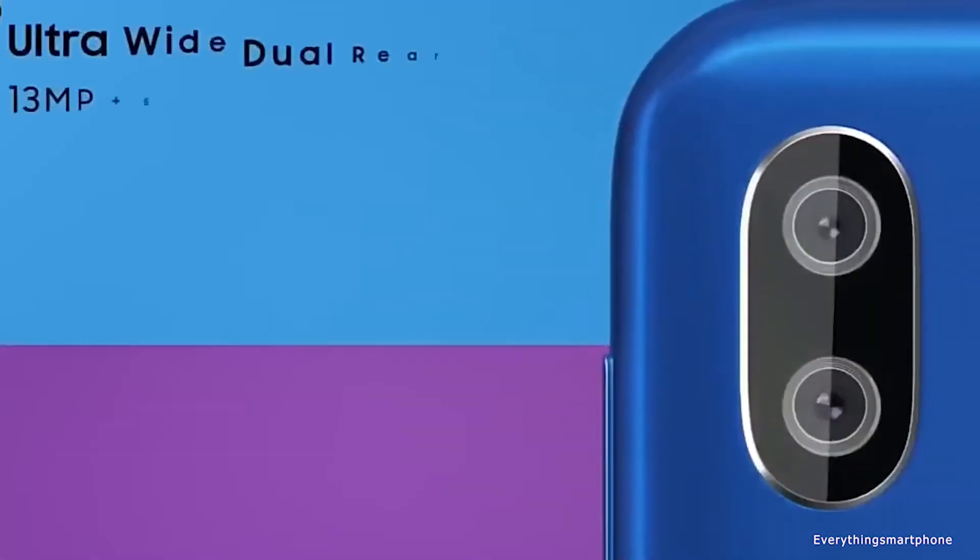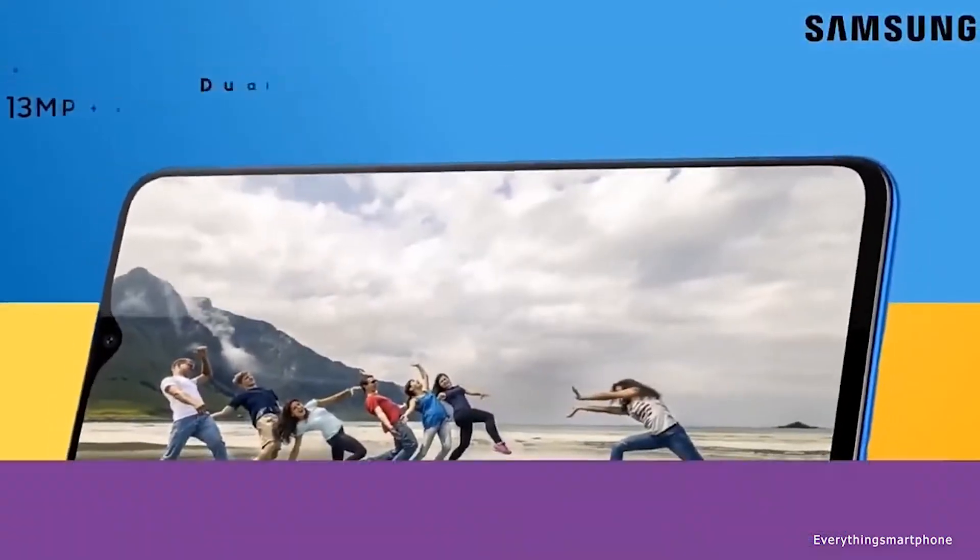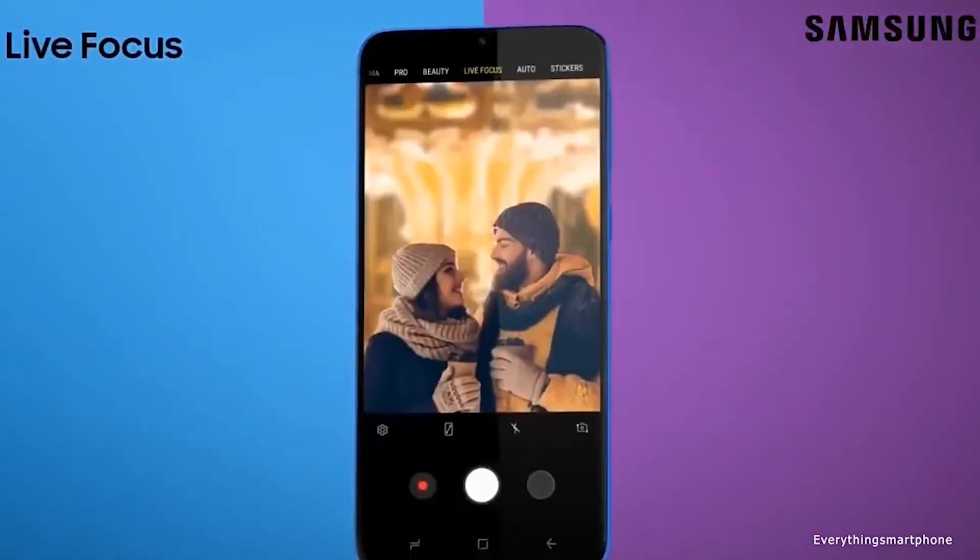Hello guys, welcome to Everything Smartphone. In this video I'm going to present the five best budget dual camera smartphones of 2020.